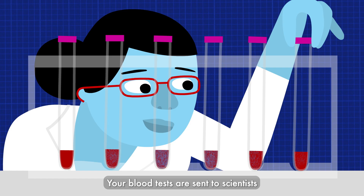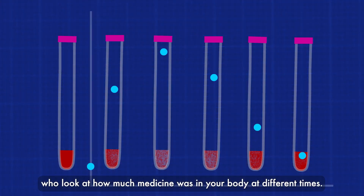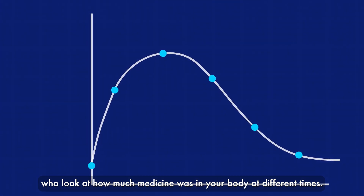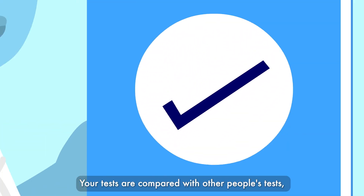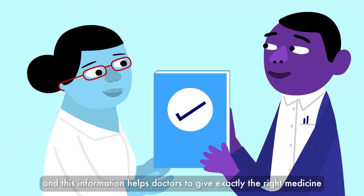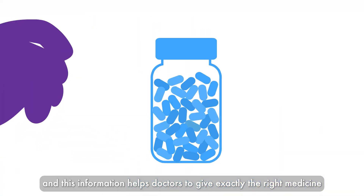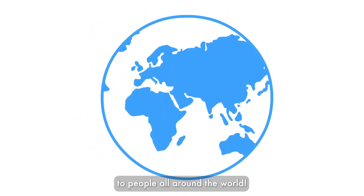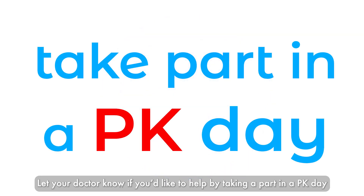Your blood tests are sent to scientists who look at how much medicine was in your body at different times. Your tests are compared with other people's tests, and this information helps doctors to give exactly the right medicine to people all around the world. Let your doctor know if you'd like to help by taking part in a PK day.